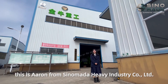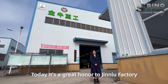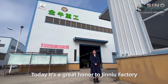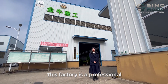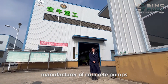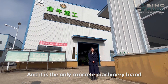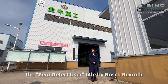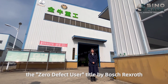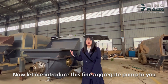Hello everyone, this is Aaron from Sinomada Heavy Industrial Limited. Today we are at the Jinnyu factory. This factory is a professional manufacturer of concrete equipment, and it is the only concrete machinery brand in China awarded the top-rated users title. Now let me introduce the fine aggregate pump to you.